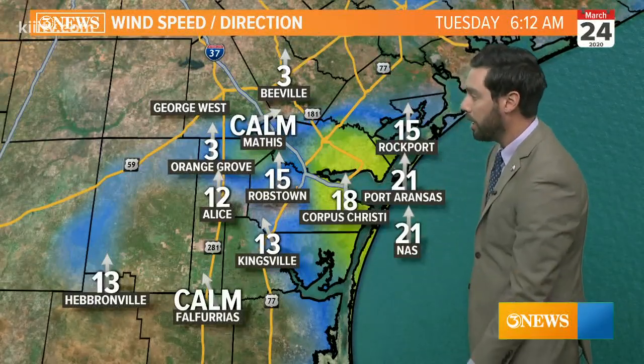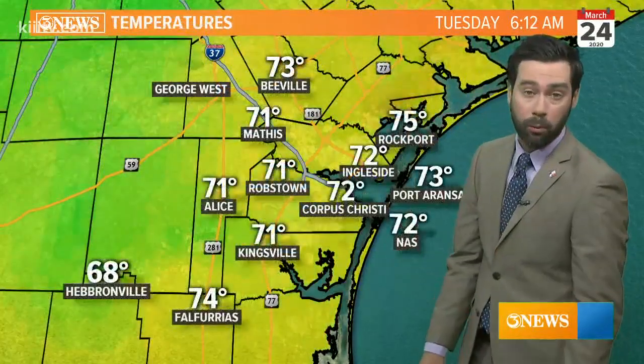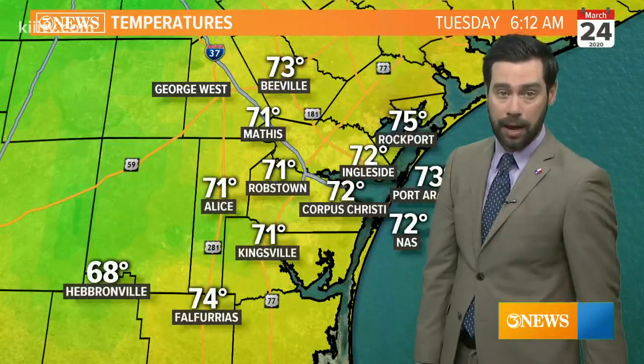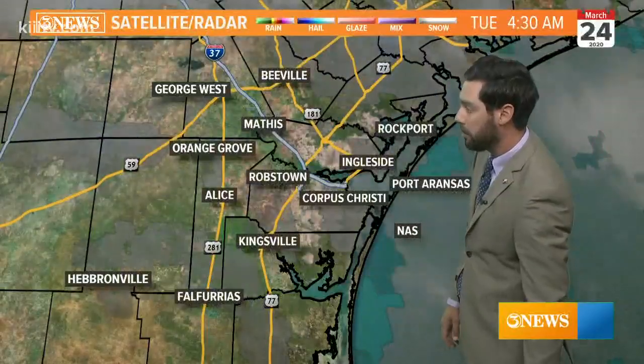It's breezy near the coast near 20 miles per hour, some places a little bit calmer, but overall a whole lot more wind than what we had yesterday morning, and that wind is keeping temperatures hovering in the low 70s for the most part.